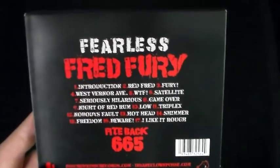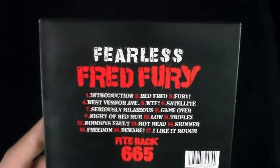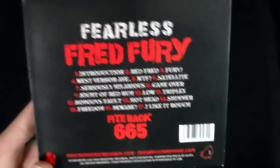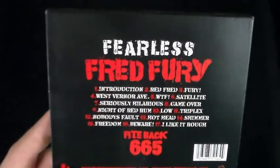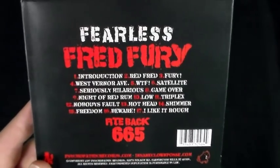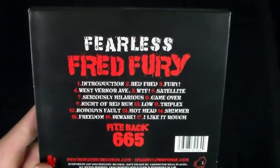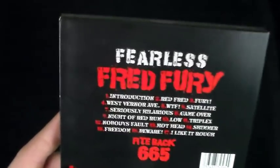Everything else is dope shit front to back — I can listen to it all; everything is fire. 'I Like It Rough' I've only listened to a few times. It's not that it's too fucked up for me, it's just not something I'm fully into. I'm with everybody else — it's obvious that 'Freedom' is where the album was meant to end. They could have taken 'I Like It Rough,' added it to Flip the Rat, had 'Beware' as an outro, and wrapped it up with the same voice from the introduction, ending with 'Beware — if you don't fight back and take advantage of your life, you will meet Fearless Fred Fury.'